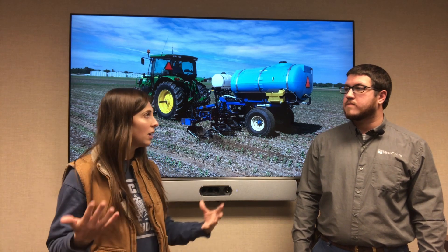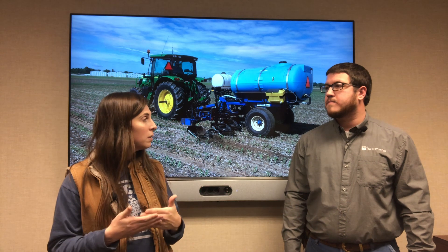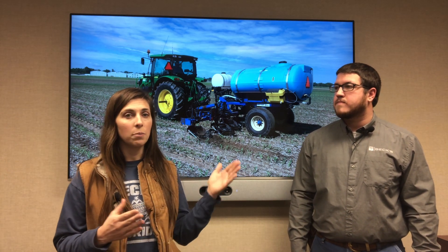When we talk about nitrogen, it's also important to talk about when the plant actually uptakes it. I'm going to pop up a chart, and I want you to notice on this chart that from about V8 to tassel time is that rapid uptake period — that's when the plant's going through rapid development itself. So if we can split apply and put that nitrogen on closer to when the plant actually needs to uptake it, we're going to be successful.